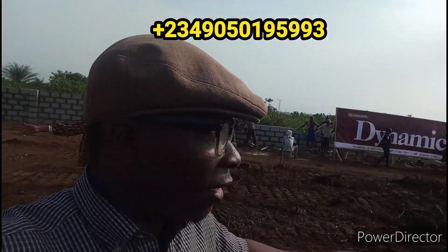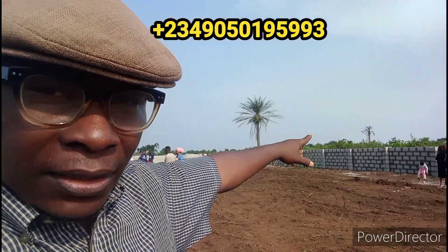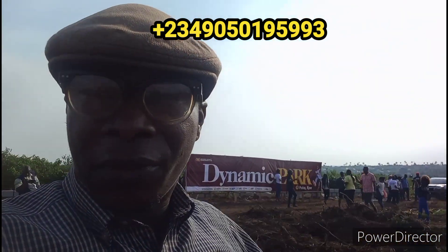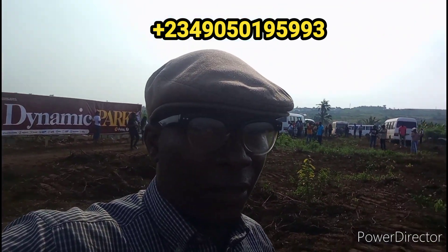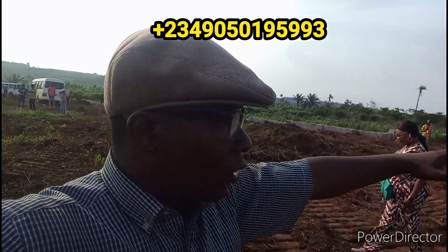I've been here before to showcase this property and now I'm back again. When I came here the perimeter fencing wasn't there, but as you can see the fencing is going up right now. If you see that area, the fencing is already there — all the way across this vast land of more than 50 acres available here for sale. As you can see, it's been cleared at least up to this point.